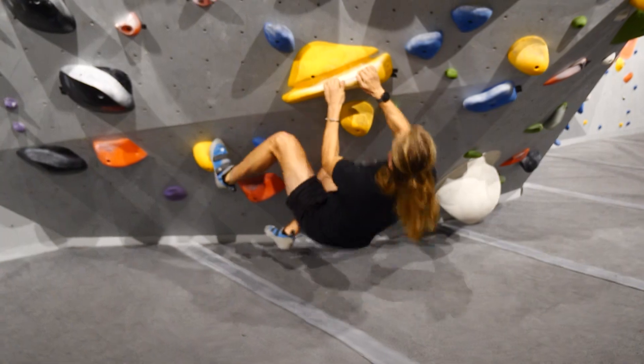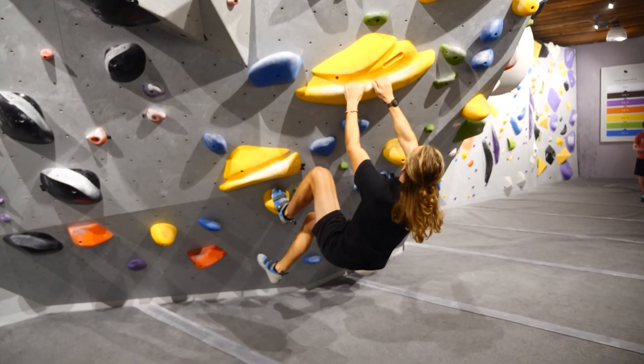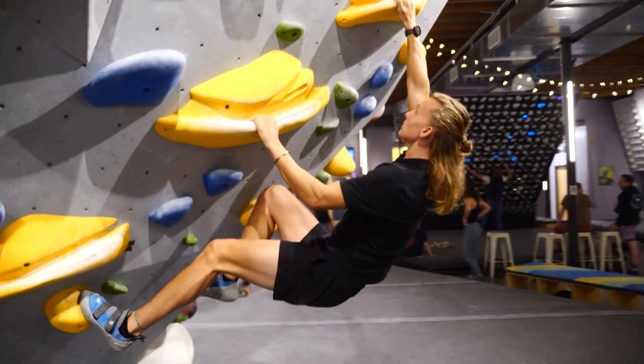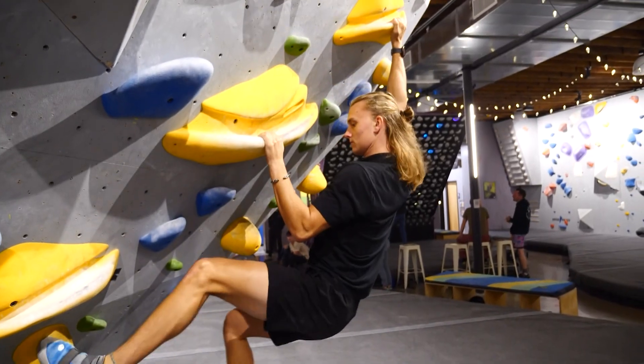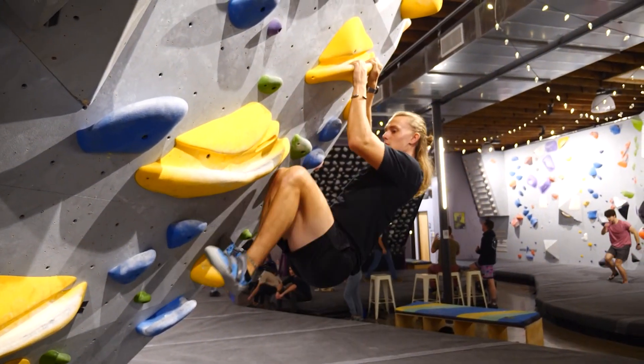Now that I know how to fall, let's see how well I can climb. BlockWorks uses a color-coding system on its climbs so you know what routes to take and how hard they are. This means it's super friendly to beginners and experts alike. Today I decided to tackle a yellow, which is somewhere in the range of intermediate.